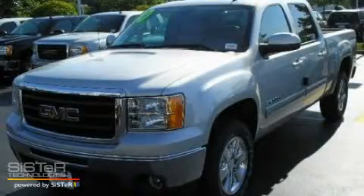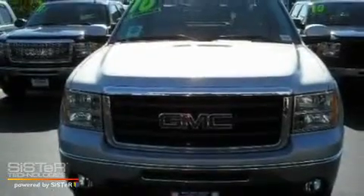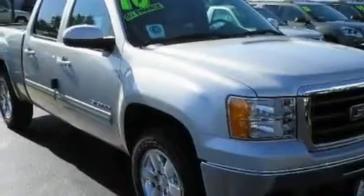This is a 2010 GMC Sierra 1500. Whether hauling, commuting, or towing, this truck is the right one for you. It has a 5.3-liter 8-cylinder engine and an automatic transmission.